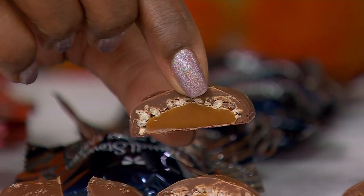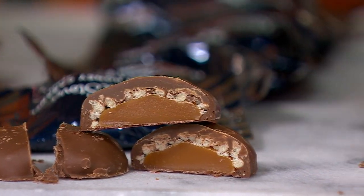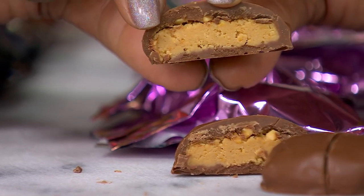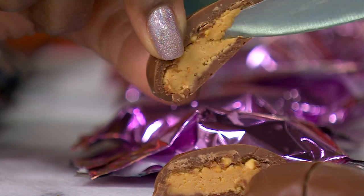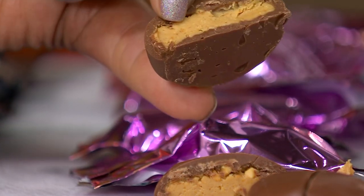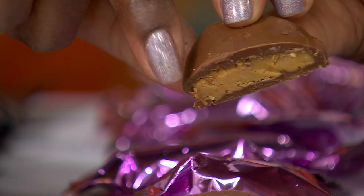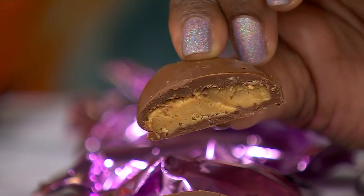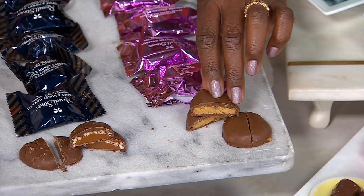Starting with the peanut butter delight — our candy makers start with a big dollop of peanut butter, and instead of stopping there, they coat it with more crushed peanuts. So you're getting the smoothness of the peanut butter on the bottom and then the crunchiness of those chopped peanuts on the top, and then they put it through our chocolate waterfall so the entire piece is drenched in our signature Russell Stover milk chocolate.